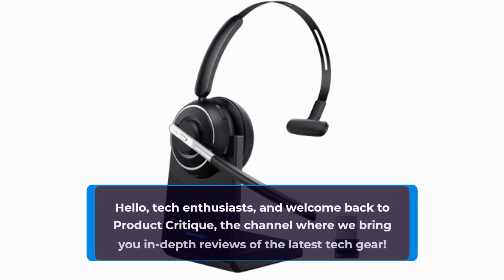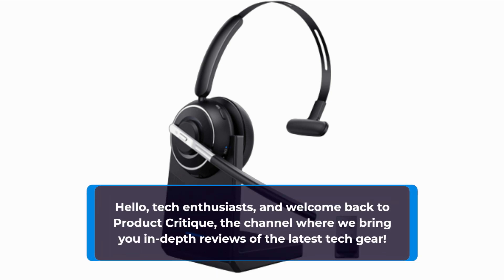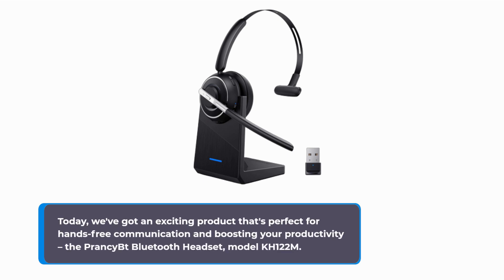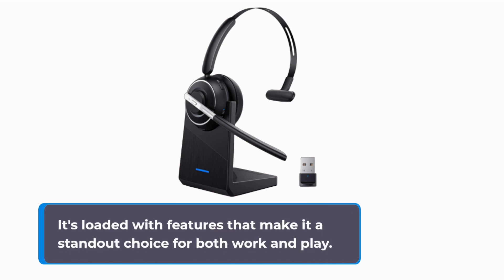Hello, tech enthusiasts, and welcome back to Product Critique, the channel where we bring you in-depth reviews of the latest tech gear. Today, we've got an exciting product that's perfect for hands-free communication and boosting your productivity: the Prancy BT Bluetooth Headset, model KH122M. It's loaded with features that make it a standout choice for both work and play.